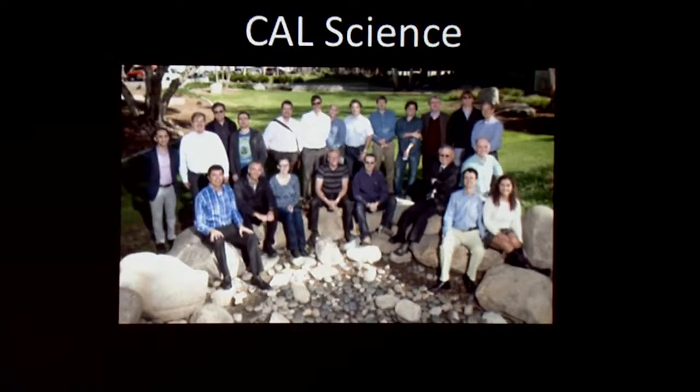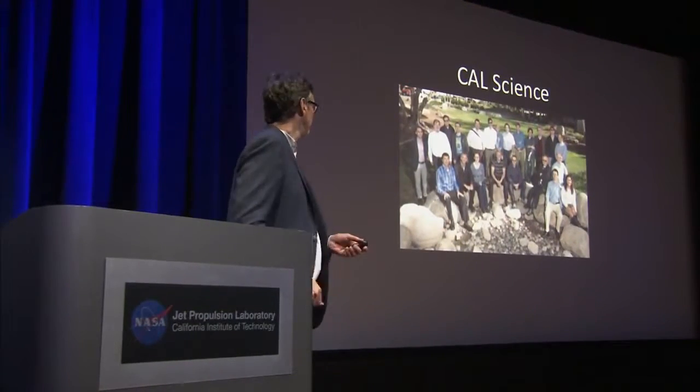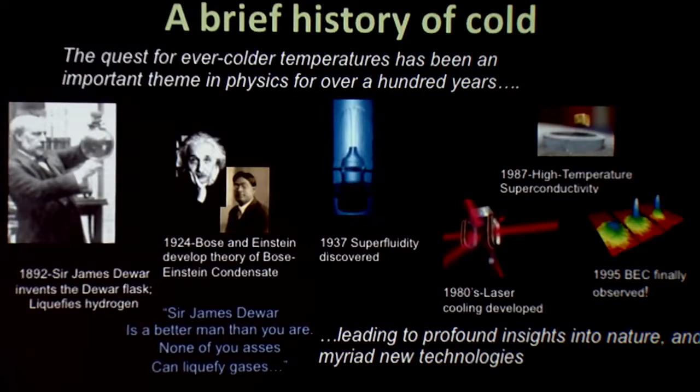Rob takes over to talk about the science background for CAL. There are a number of grand themes that run through science over many decades. Astronomers have been building ever bigger telescopes to look further and further back in time and deeper into the universe. Physicists for much of the past century have been building larger particle accelerators to reach higher intensities and look deeper into the heart of matter. Tonight we'll talk about another great theme of physics: the quest for ever colder temperatures, and especially the Cold Atom Lab as the latest step in that journey towards absolute zero.